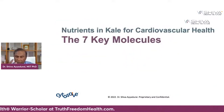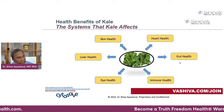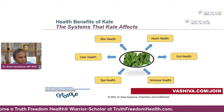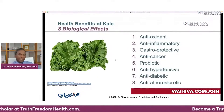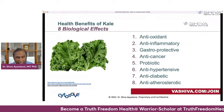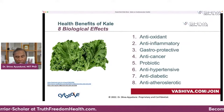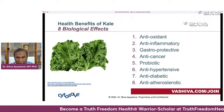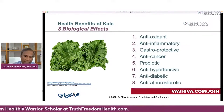There are seven nutrients in kale that are good for cardiovascular health. Kale is very good for skin health, heart health, gut health, liver health, eye health, and immune health. What are the eight biological effects? It's an antioxidant, anti-inflammatory, gastro-protective, anti-cancerous, probiotic for your gut, anti-hypertensive — meaning it lowers hypertension — anti-diabetic, and anti-arteriosclerotic, which means it breaks up plaque.